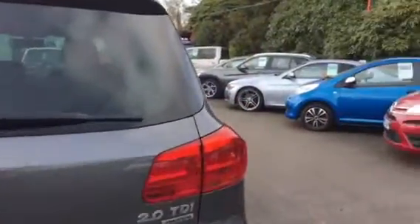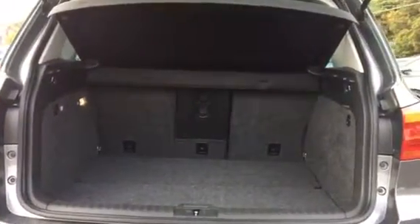The Tiguan offers a large and spacious boot, perfect for everyday life. We also have the 60-40 rear split seats, allowing for extra space and storage as and when needed.